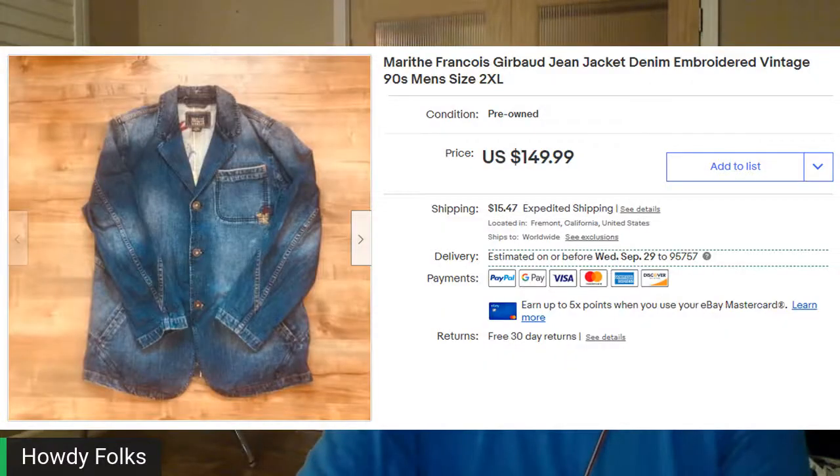This is a brand I picked up about 18 months ago — I picked up two jackets. Merit-François Girbaud. It sounds French, but it was a made-in-Hong Kong denim jacket, a long denim jacket from the 90s. It sat for a while — I had it priced higher. I had $4.99 in this one and I sold it for $85.02. It did sit for a long time, but with the colder weather, this type of clothing is moving faster.